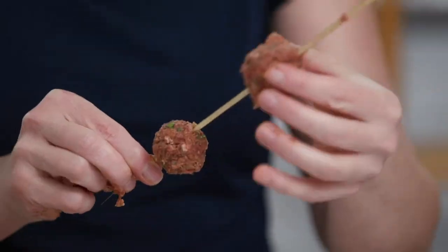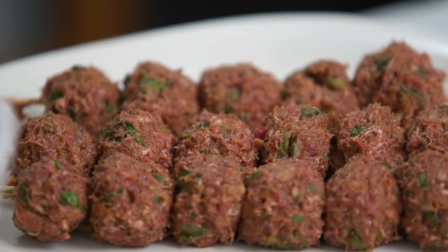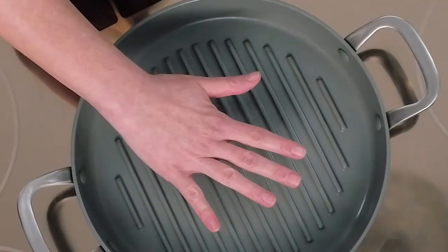I'm going to go ahead and make little meatballs and thread them onto skewers. I have my meatballs on their skewers and I've already preheated my grill pan to medium high.